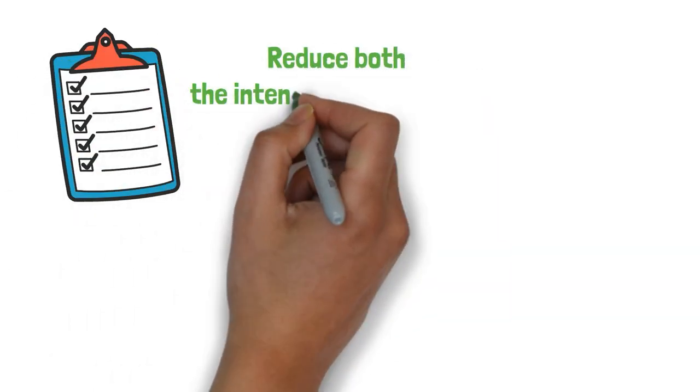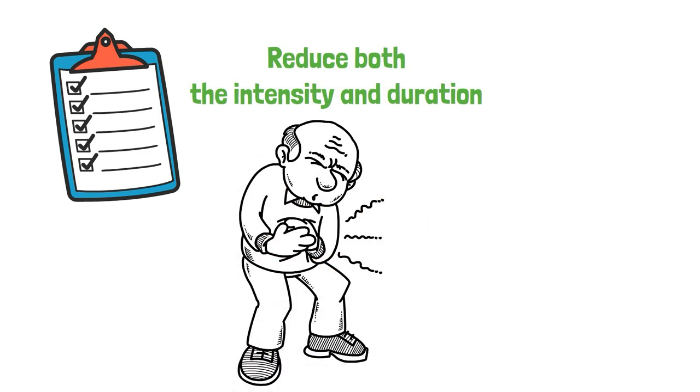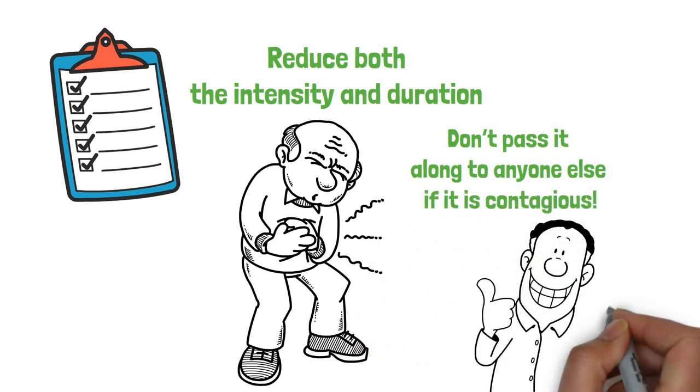Following these simple steps should help reduce both the intensity and duration of any kind of viral gastroenteritis you might be enduring, whilst also helping ensure you don't pass it along to anyone else if it is contagious. Until next time, take care.